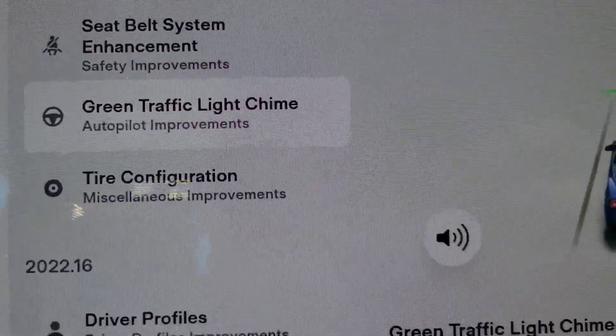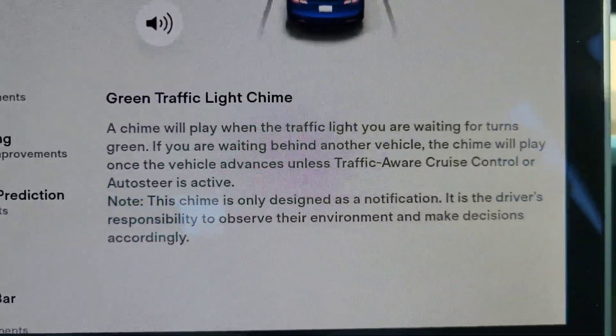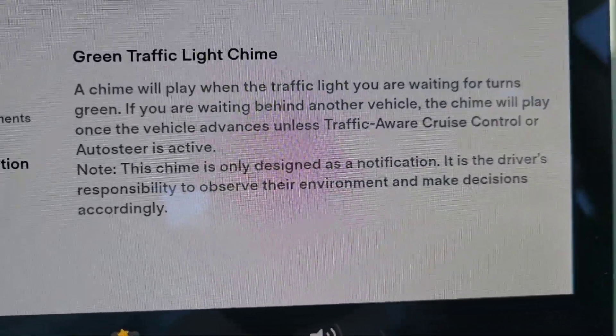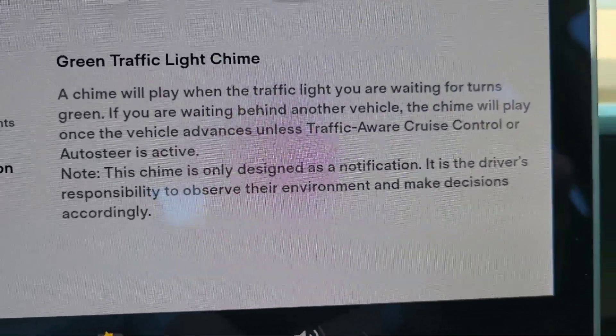Green traffic light chime — we had that in the last update. A chime will play when the light turns green, and if you're behind someone, when they move, it will chime.